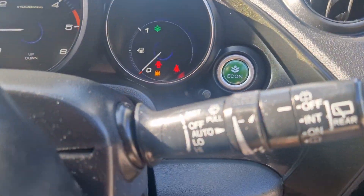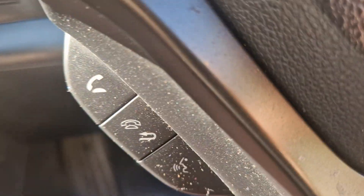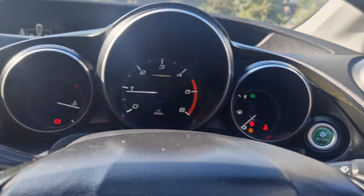So you've got automatic windscreen wipers, automatic lights, cruise control, Bluetooth, DAB radio, aircon, and heated seats. I mean, it's loaded — it's a really nice car.